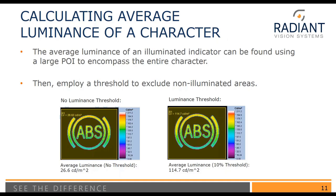The way to get around this is to use a luminance threshold. Without a luminance threshold, the value we get is around 27 candelas per meter squared, which is too low — the false color scale goes all the way up to about 200 cd/m². Once we've applied our luminance threshold, we're getting an average luminance of around 115 cd/m², which is much more reasonable. So using points of interest that are larger than the area and then applying a threshold is the standard method for measuring these characters and reporting out the luminance and color values.